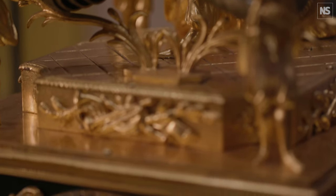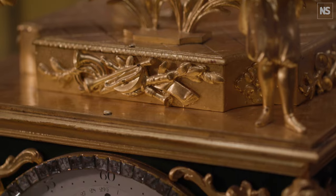In the Forbidden City the Emperor created workshops where he employed both European and Chinese craftsmen, and there they were able to work together and create clocks that had symbolism that was really meaningful.